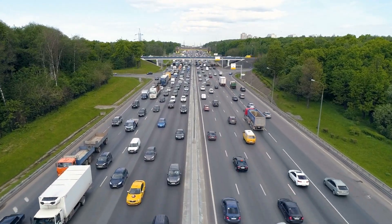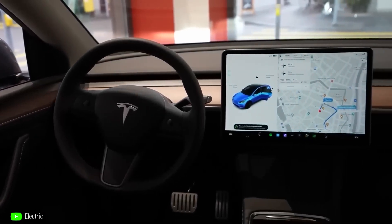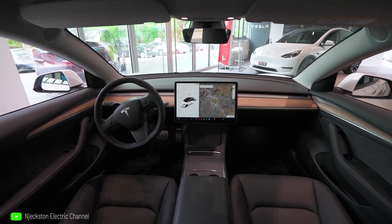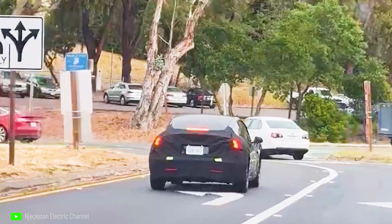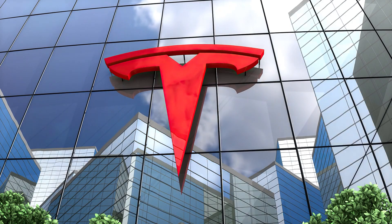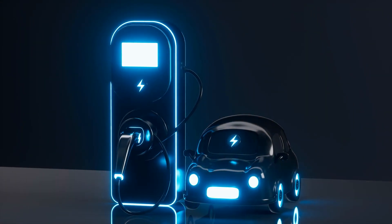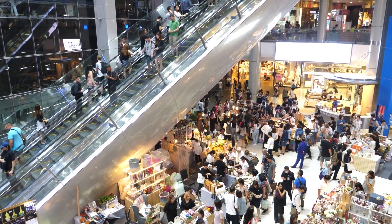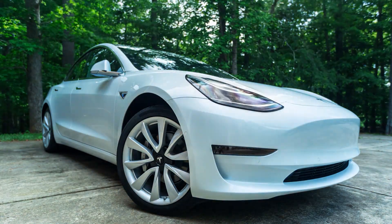The introduction of the Tesla Model 3 Highland in 2024 marks a significant step forward for the company's best-selling car. With a strikingly redesigned appearance, forward-looking interior changes, and technical advances, the Model 3 Highland completely reimagines what it means to drive an EV. Tesla's unwavering commitment to EV development puts us one step closer to a future of environmentally friendly, zero-emission transportation, and enthusiasts are becoming increasingly excited as the debut draws closer.